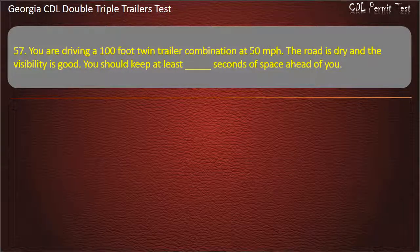Question 57: You are driving a 100-foot twin trailer combination at 50 miles per hour. The road is dry and the visibility is good. You should keep at least how many seconds of space ahead of you? Options: 9, 10, 11. Answer: 11.